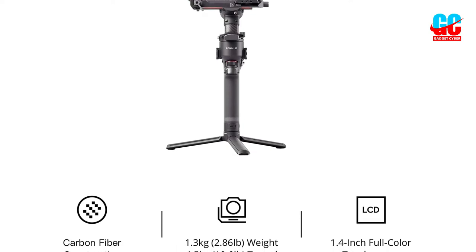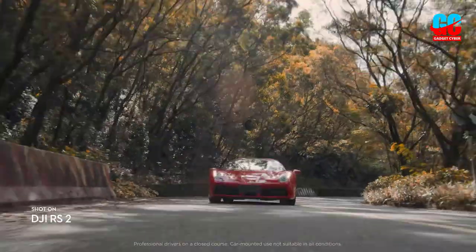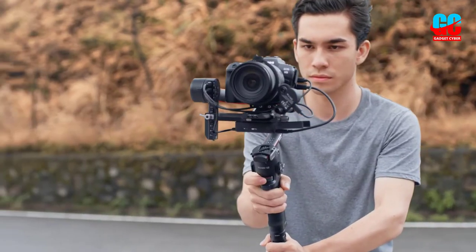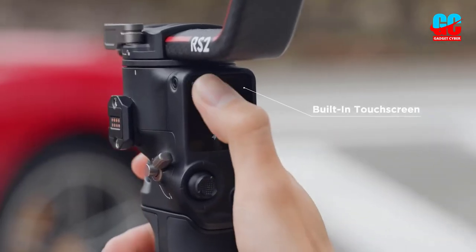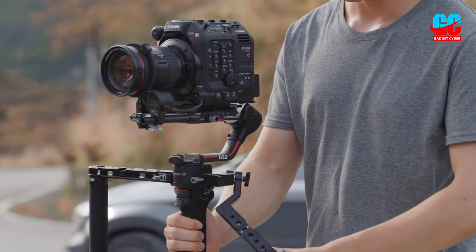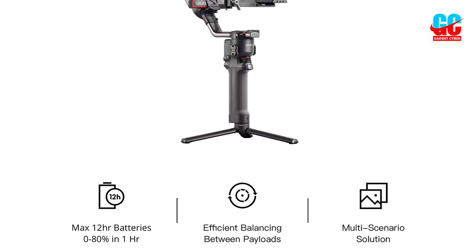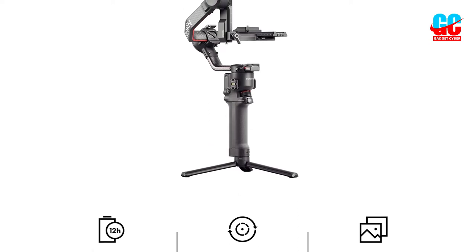What differentiates the RS2 from the S are the carbon fiber arms found in higher-end camera gimbals, as well as the improved knobs to set the balance. The quick-release works much better also. The handle has a large touchscreen compared to other models, which is a big plus — you can change virtually any setting from the screen. You can find the joystick, the record, and the M button below the screen.